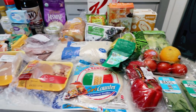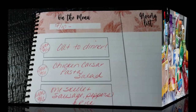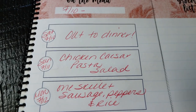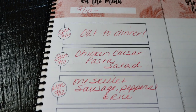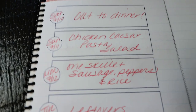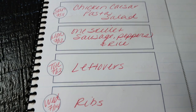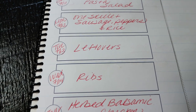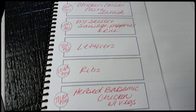That's everything for this week's grocery haul. Here's the meal plan for the week of July 10th through the 16th. Saturday we always go out for dinner. Sunday I'm making a chicken Caesar pasta salad — you'll see that recipe in next Wednesday's What I Eat in a Day. Monday is a one-skillet sausage and peppers with rice. Tuesday is leftover night. Wednesday we're barbecuing ribs from ButcherBox that are in my freezer. Thursday is herbed balsamic chicken with vegetables. And Friday we eat up any remaining leftovers from earlier in the week.